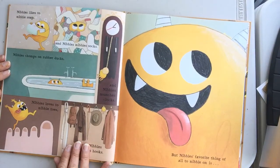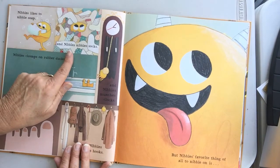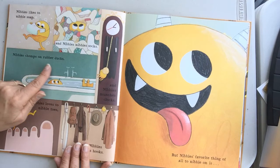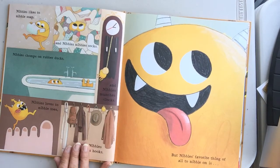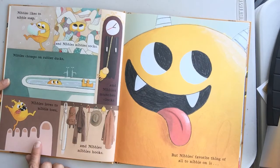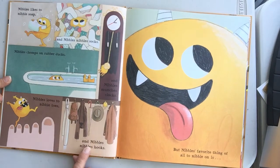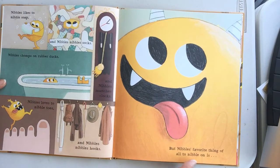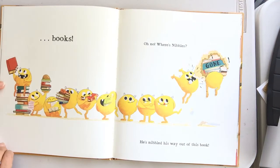Nibbles liked to nibble soap, and Nibbles nibbled socks. Nibbles chomps on rubber ducks, and Nibbles munches plucks. Nibbles loves to nibble toes, and Nibbles nibbles books. But Nibbles' favorite thing to nibble is books!